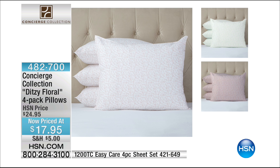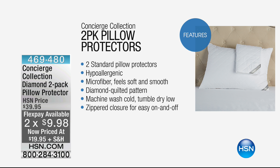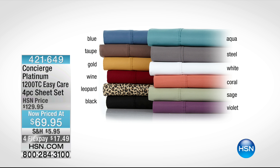If you're picking up the pillows, we also have pillow protectors. Whether you're just trying to save the pillows you have or picking up new pillows this morning, we have a two-pack from Concierge Collection — our diamond pillow protector — at 50% off. You're getting two, each less than $10. That will really extend the life of your pillow. They're hypoallergenic, made of microfiber, machine washable, tumble dry low, with a zippered closure for easy on and off.